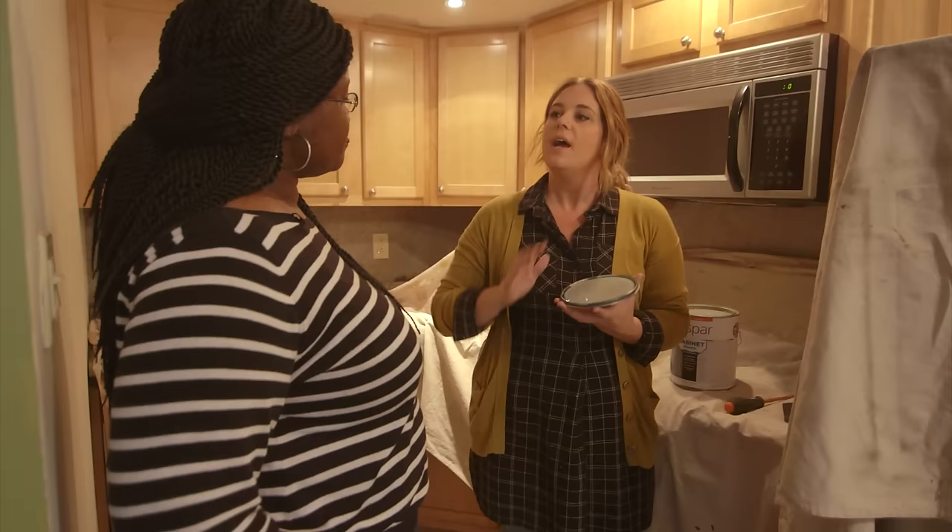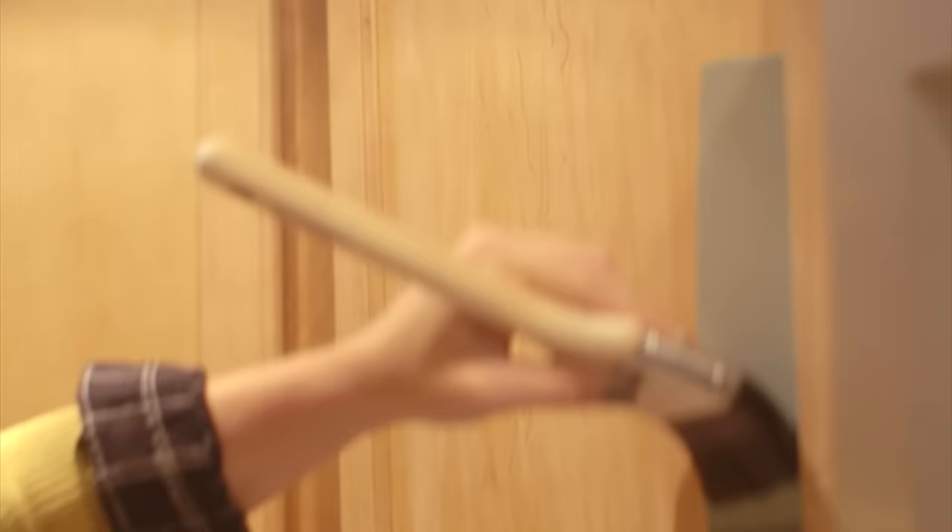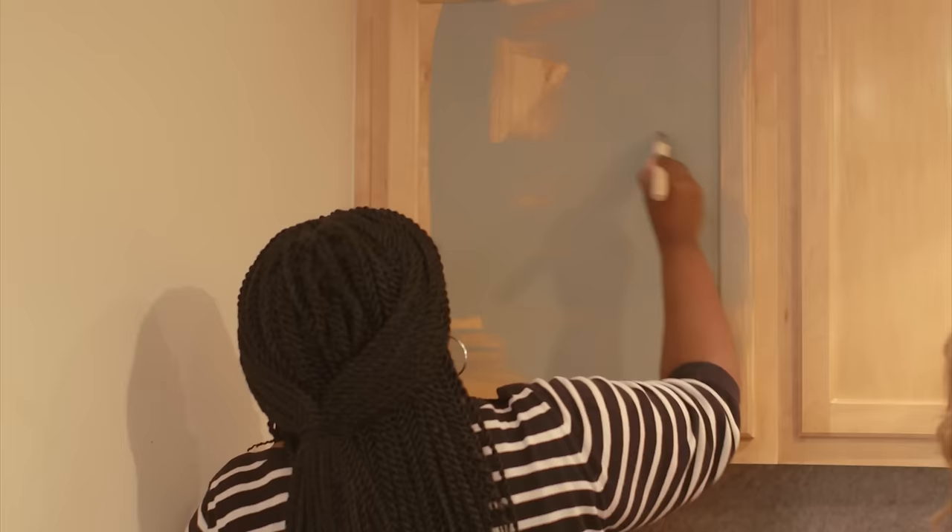We got everything cleared out of here and we're gonna jump into the first big project — we're actually gonna paint your kitchen cabinets. Before painting cabinets, be sure to give them a light sanding to ensure a smooth surface for the paint to adhere. This soft green color has a traditional feel that will balance out the more modern elements in the space. Paint is one of the easiest ways to make a huge dramatic impact in a room.